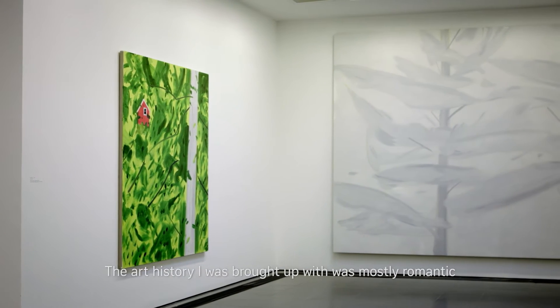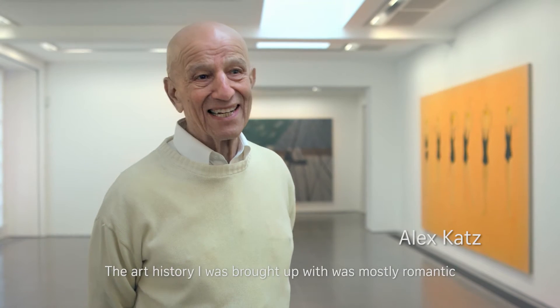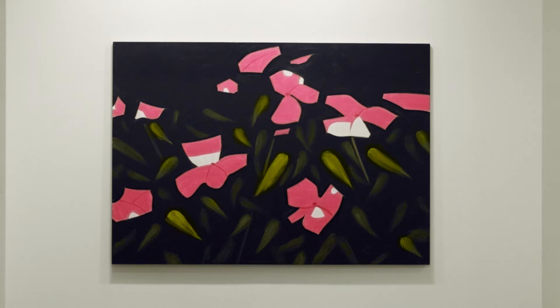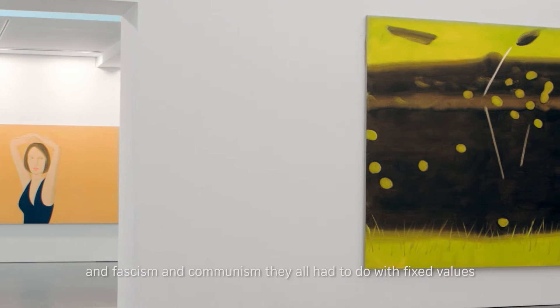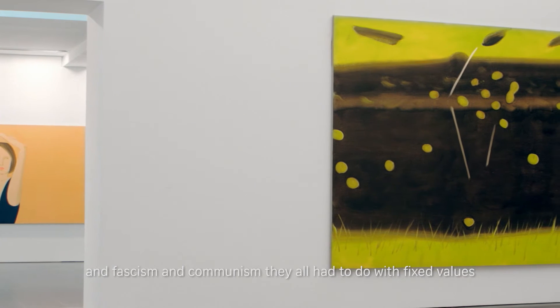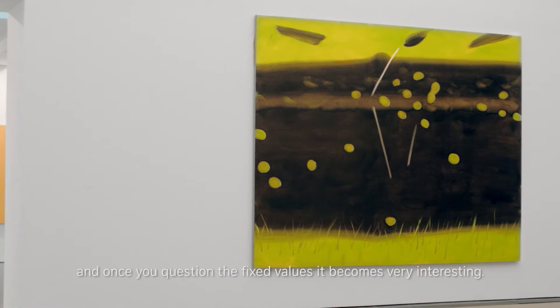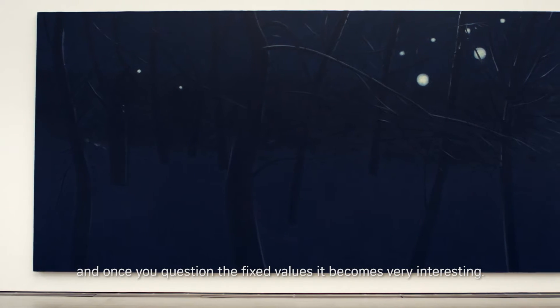The art history I was brought up with was mostly romantic 19th century into the 20th century. At that point in time everything was about fixed values — modernism, fascism, communism — they all had to do with fixed values, and once you question the fixed values it becomes very interesting.